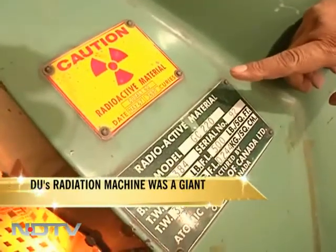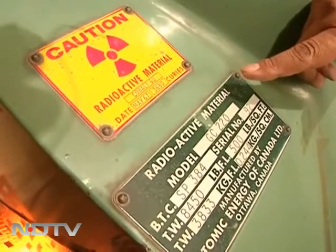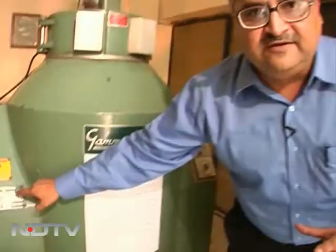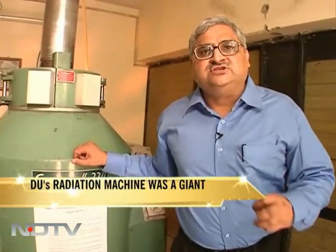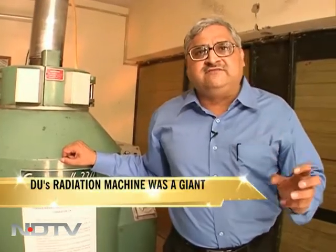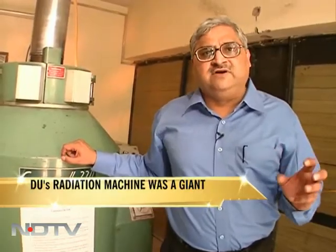The machine at the University of Delhi clearly would have stated the same and was housed in a very special room. Yet for some reason, the learned professors of the University of Delhi sold this machine in grave negligence, which caused injury to many people and caused the death of one worker.